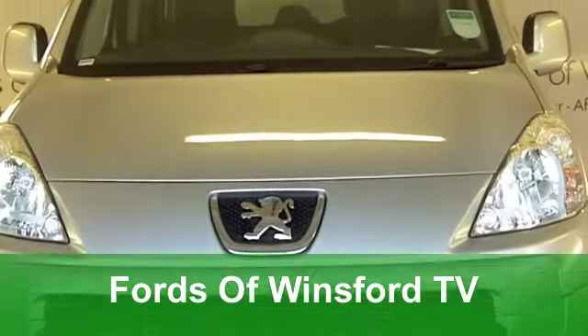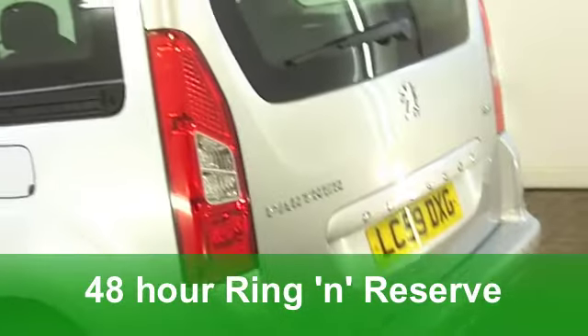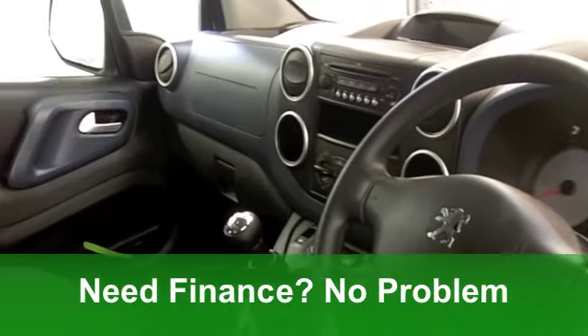Well, here's a rare sight at FOW — a Peugeot Partner TP, and this one from 2010 looks great with its metallic silver paintwork. Stand out from the crowd with this great-looking low-mileage car; it's covered just around 7,500 miles.